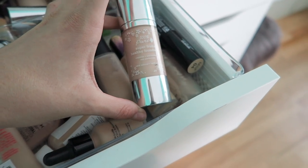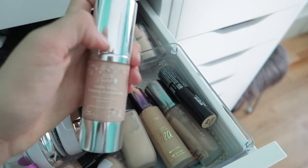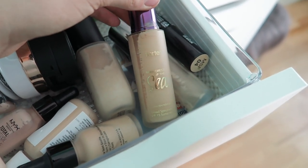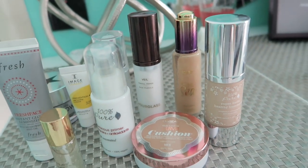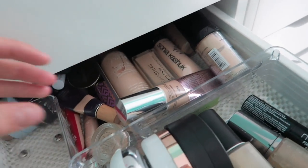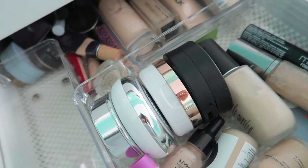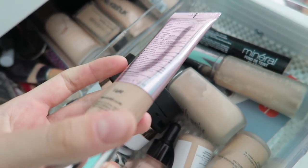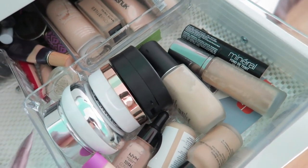I'm gonna keep my 100% Pure Fruit Pigmented Healthy Foundation. This is an awesome tint — not really a foundation in my opinion, but I really do like it because it's very cooling and simple, and it gives me an all-over tint. I'm also gonna keep my Tarte Rainforest of the Sea foundation. I'm going through the products I'll definitely keep, and then it's gonna be tough. I want to give the others to the women's shelter, or my aunts, or my friends — if you're curious, I don't throw it away, I give it to a friend, family, or the women's shelter.